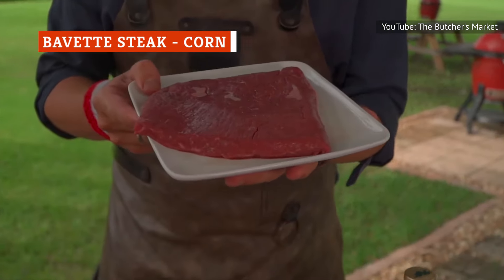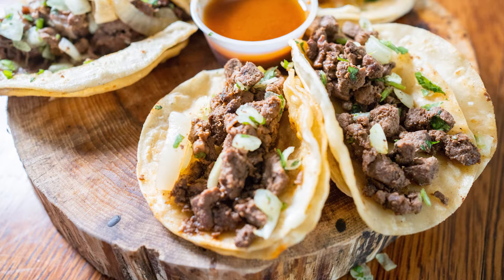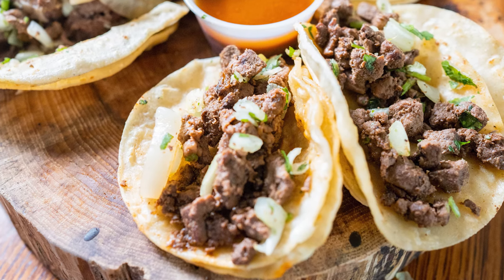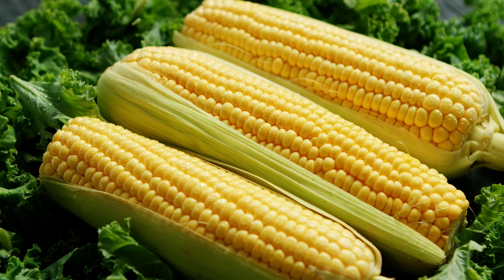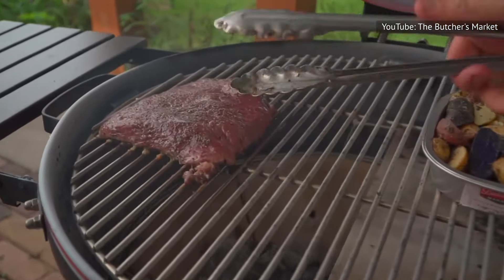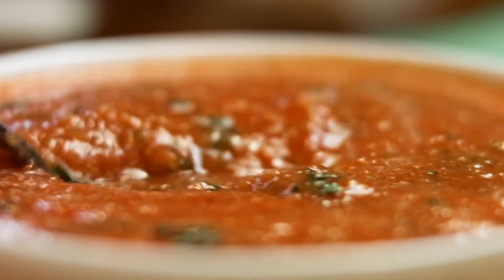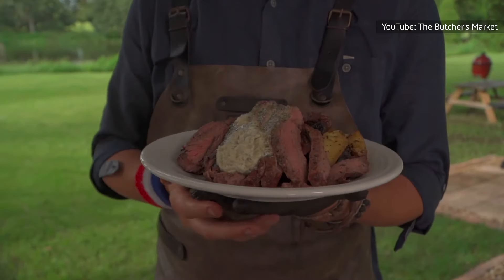The bavette steak may have a French name, but it's actually a flat cut often used in Argentinian recipes that's more tender than skirt and flank. With some flavorful marbling, it's fantastic cooked on the grill and commonly used to make carne asada. Following through on this Latin American-themed culinary journey, what better side to serve with succulent steak slices than corn? You can marinate bavette in a chipotle sauce and serve with boiled ears of corn with butter melted on top, add homemade salsa, or serve the meat with a velvety corn purée on the side.